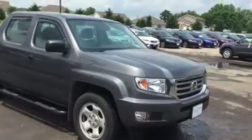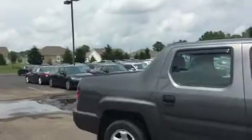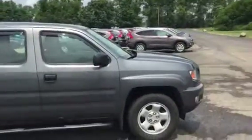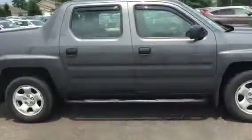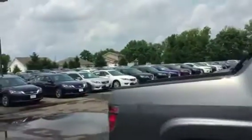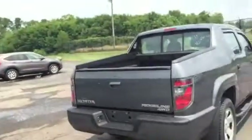It's also going to have the bumper-to-bumper warranty for 12 months or 12,000 miles, whichever one of those happens first. I wanted to give you a good video of it here so you can see the truck before driving out.